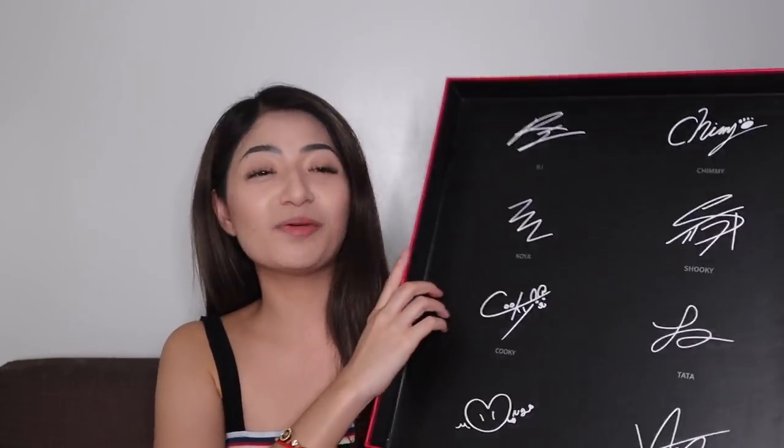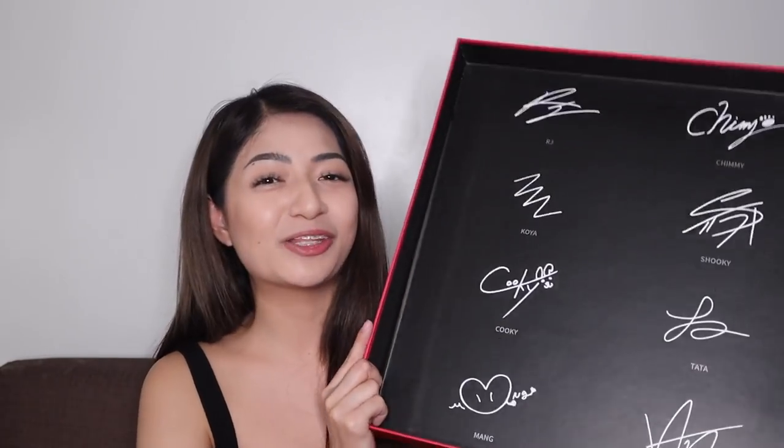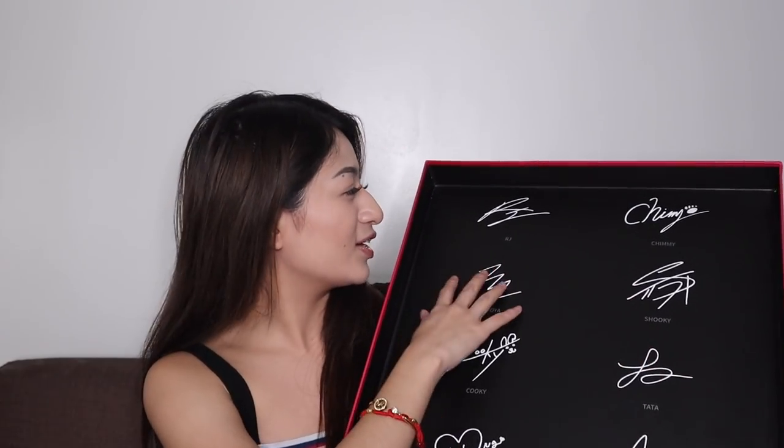By the way, this is the box. On the cover, there are autographs from each BT21 member — so BTS signed this. That's their penmanship right there.